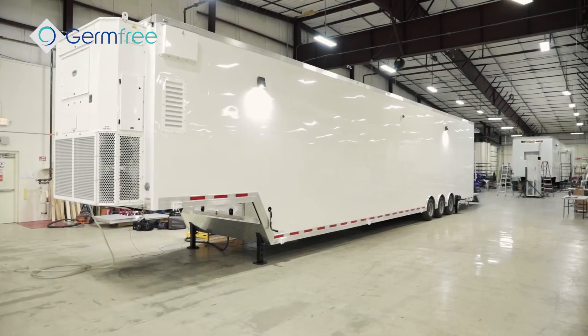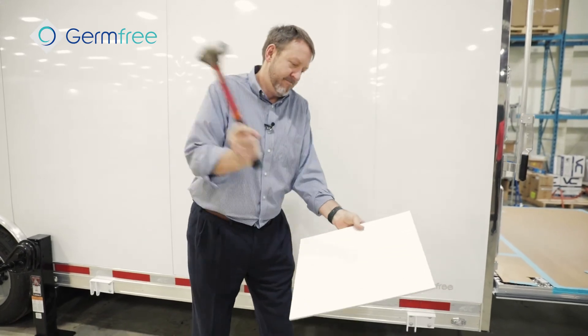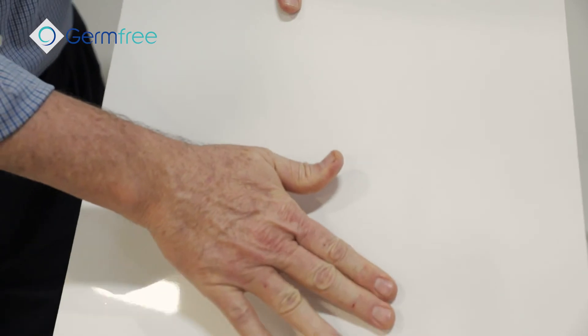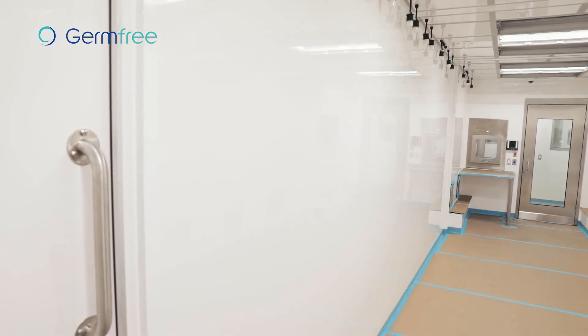In addition to being very cleanable, I mentioned the durability before — let me show you how durable it is. [Demonstrates with hammer.] Still in one piece — a couple of smudges from the hammer but good to go. It's really amazing how durable this product is. You'll notice there are no guard rails for equipment moving around or any kind of bumpers.